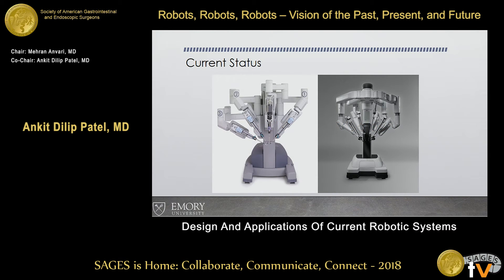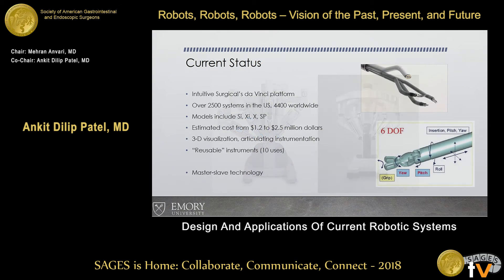We've already mentioned this in multiple talks throughout sessions this week. Most of them focus on the Intuitive or DaVinci platform — the SI and XI systems. There are over 2,500 systems in the U.S. alone, over 4,000 worldwide. It is the predominant robotic system.